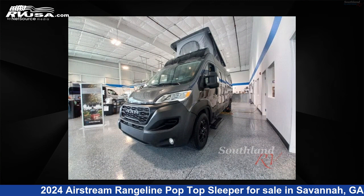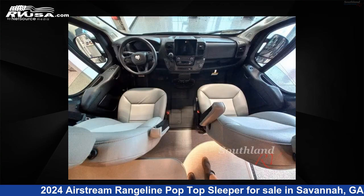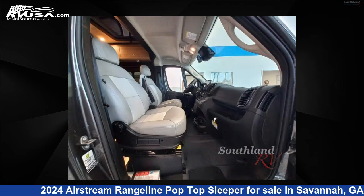This 2024 Airstream Rangeline Pop-Top Sleeper is built on a Ram ProMaster 3500 chassis. For more information and pricing on this unit, and to see all units available for sale by Southland RV, visit rvusa.com.